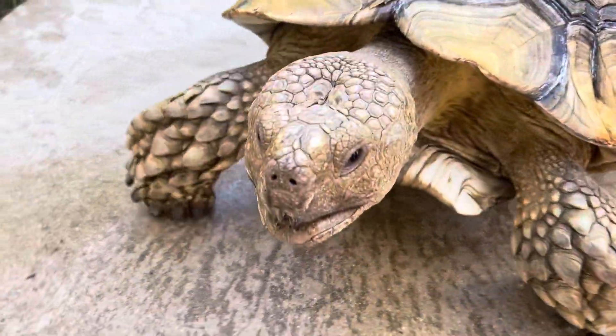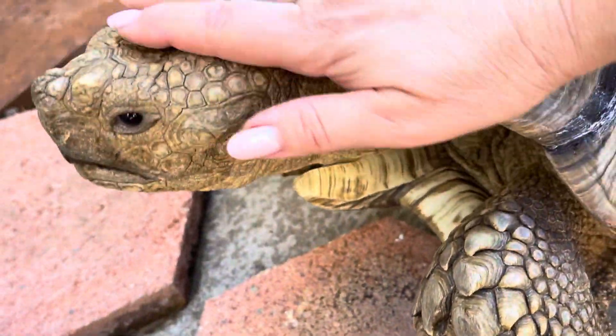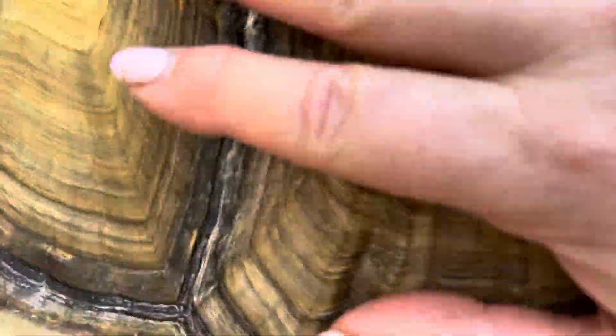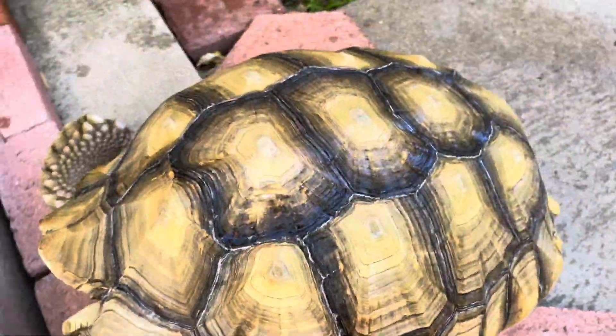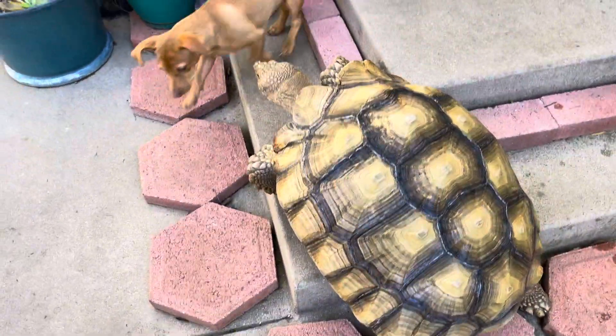You always want to make sure they're not too cold. Oh, you want to go, really? He loves to climb.